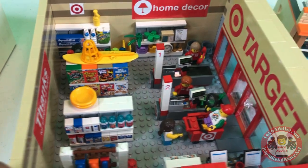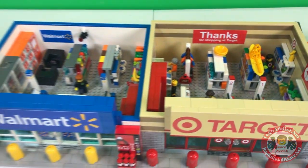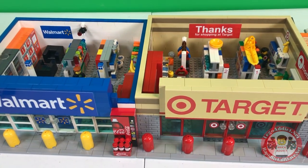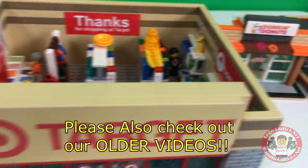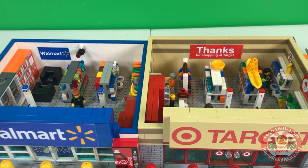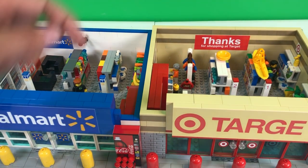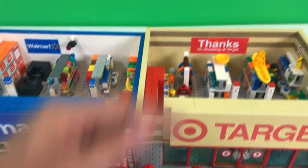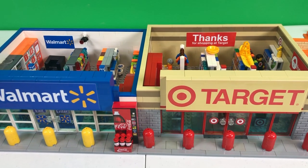Ladies and gentlemen, friends from all over the world, we hope you enjoyed the video. If you like the video, smash that like button. If you're not yet subscribed, please click that subscribe button and ring the bell so you're notified when we release new videos. If you like super detailed behind-the-scenes vlogs and backstage footage, click right there. If you like sets like this with lots of details, click right there. We promise we will not disappoint — have a wonderful day and we'll see you in the next video.